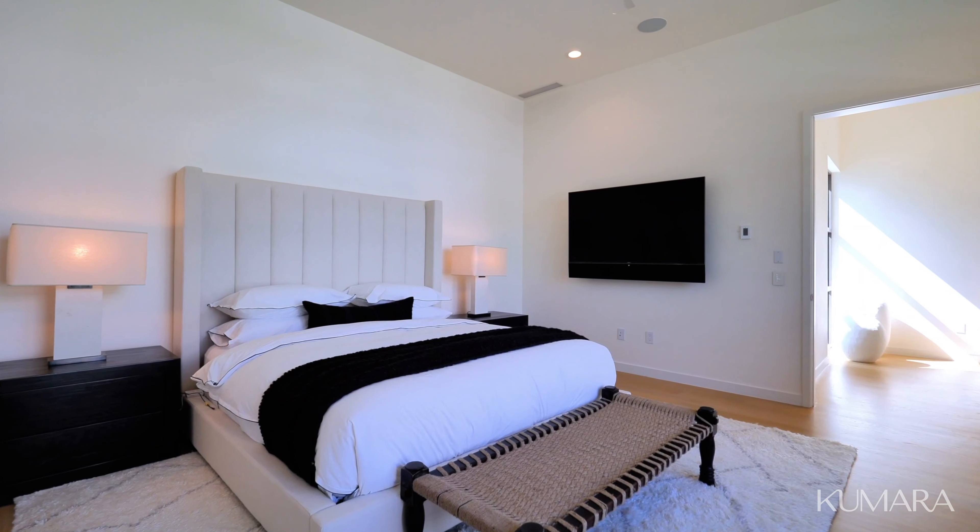I'm Kamara Wilcoxon with Cooper Sotheby's International Realty, and thank you for touring 3411 Stone Ridge with me. For more videos like this, please subscribe to my channel and I hope to see you again soon. Thank you.